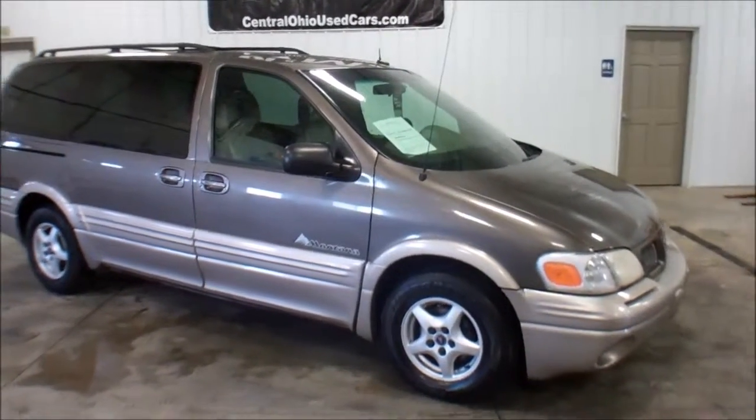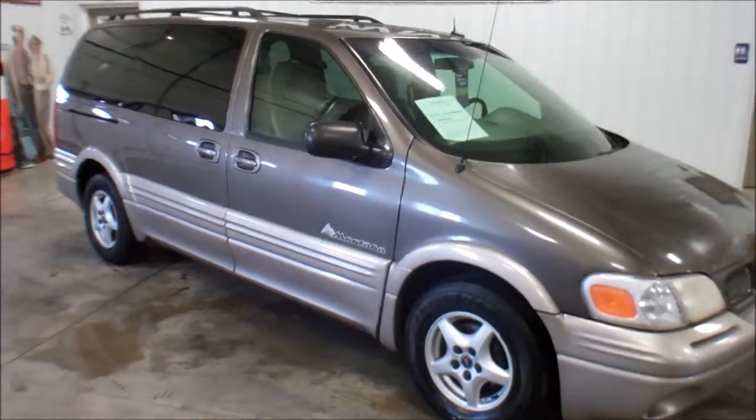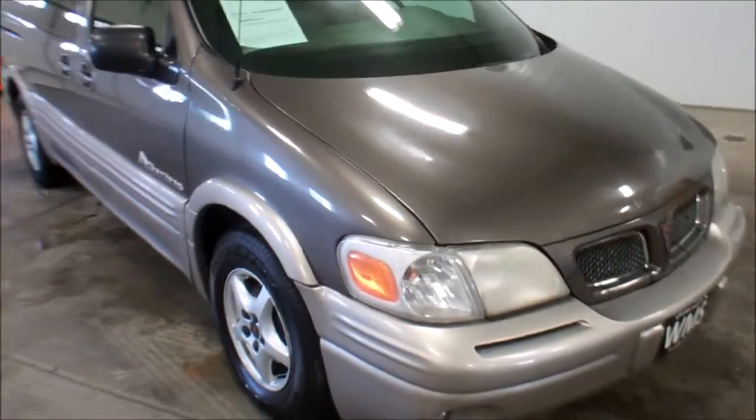Hello, this is Andy from Wyandotte Motorsales, WMSOhio.com, and now I'm going to show you a 2002 Pontiac Montana.